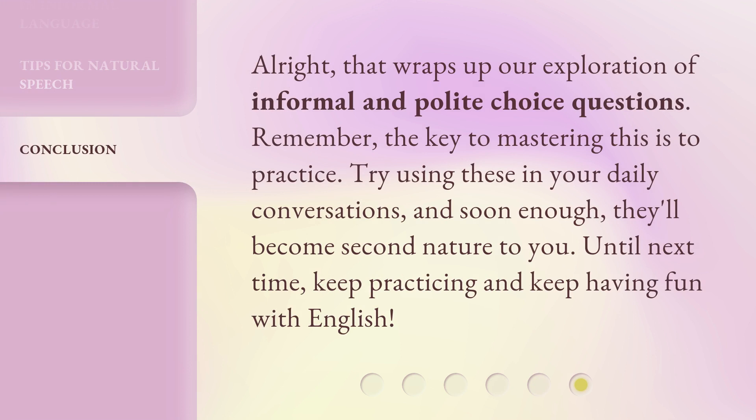Alright, that wraps up our exploration of informal and polite choice questions. Remember, the key to mastering this is to practice. Try using these in your daily conversations, and soon enough they'll become second nature to you. Until next time, keep practicing and keep having fun with English.